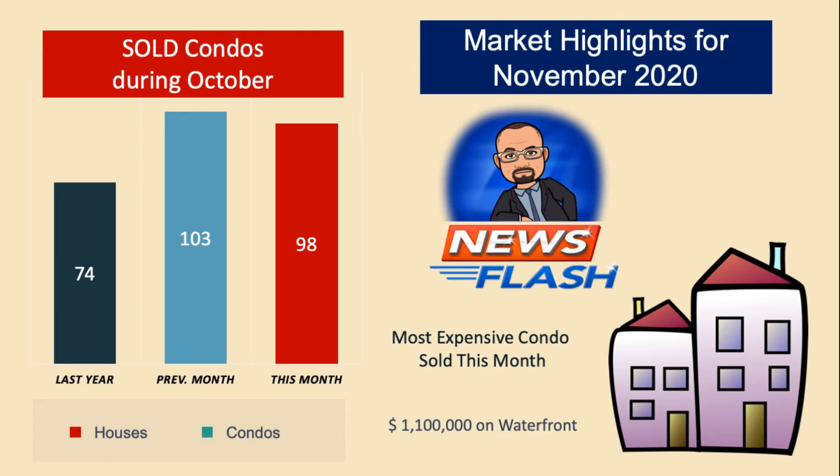The most expensive condo sold during that month was $1.1 million in the Waterfront District.